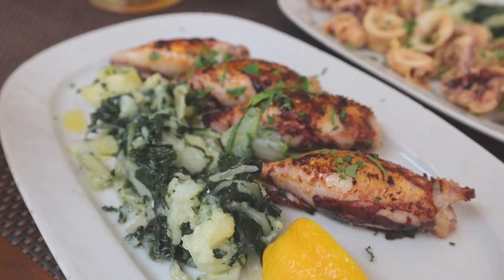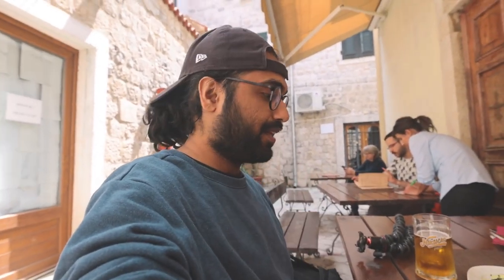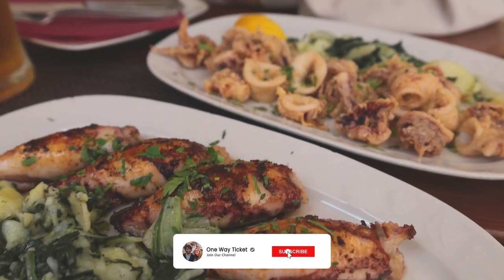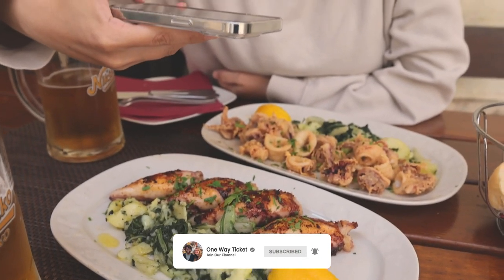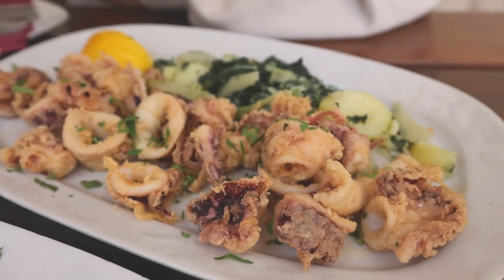We're going to go with the grilled squid that is stuffed with cheese, and we're also going to try the fried squid. One of the local beers here is called Niksicko, so we're going to try that as well. Our food just came and the stuffed squid is fantastic — I think it's stuffed with cheese, olive oil and spices. It's so good. In this part of the world they know how to do calamari. It's lightly battered and the squid is seasoned and cooked perfectly.